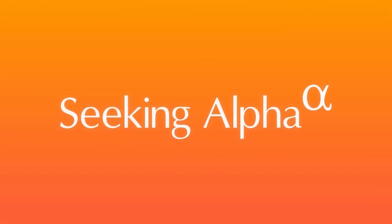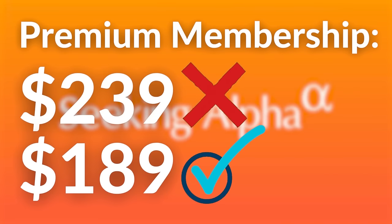I wanted to quickly remind you guys that Seeking Alpha is currently offering $50 off their premium plan. Go ahead and grab that deal before it's gone. You can find the link in the description down below.